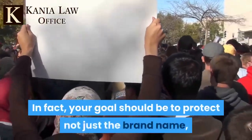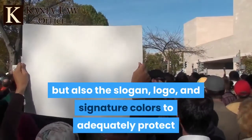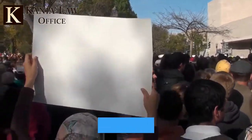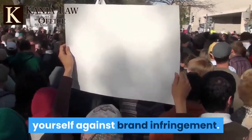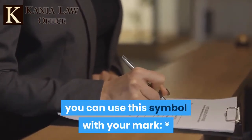In fact, your goal should be to protect not just the brand name, but also the slogan, logo, and signature colors to adequately protect yourself against brand infringement. Once you have a valid registration, you can use the registered symbol with your mark.